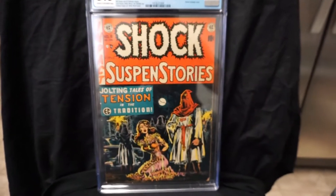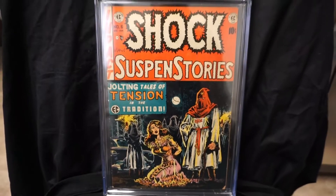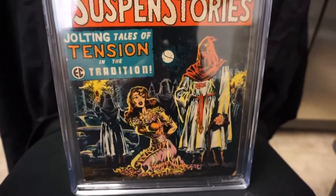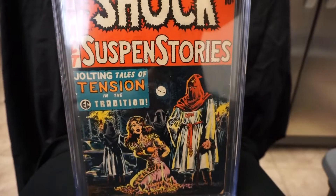The last one here — we have Shock Suspense Stories number 6. This is a classic bondage cover. I got this one in a nice 5.5 — this is also a Wally Wood cover. Really glad to have this one.